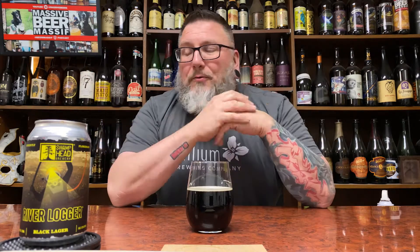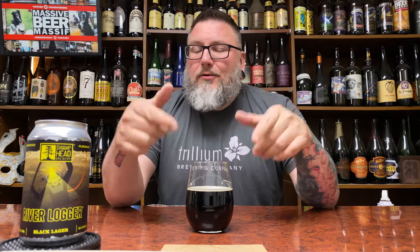Another review in the books. Hopefully you guys enjoyed it. Check me out down there if you want to talk about it. Massive Beers if you want to check me out on social media. Beer Massive if you want to check me out doing the podcasting thing. Hopefully you guys enjoyed the review, hopefully you're enjoying a little Black Lager right now, and hopefully we'll see you next time. Cheers.